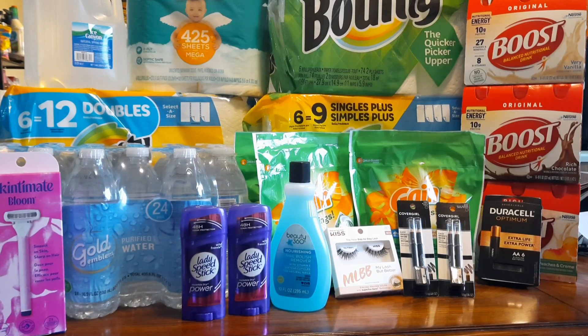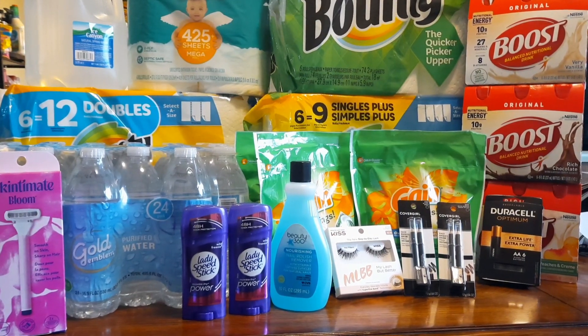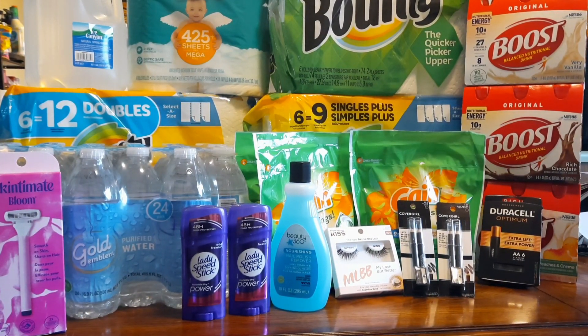I couldn't get everything in one video because I don't want you watching an hour-long video, so I did one trip today and I'm going to do probably two separate trips tomorrow. Before we get into the deals, give this video a thumbs up and comment and let me know if you're going to do any of these deals. If you already did the deals, maybe you had a better out of pocket than I had, or maybe I missed something - hey, I'm human.